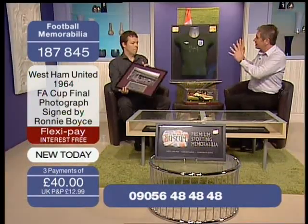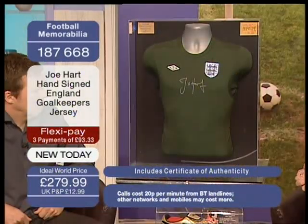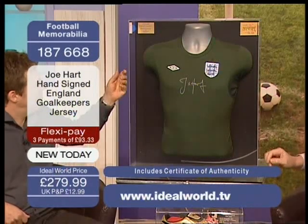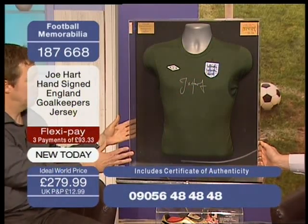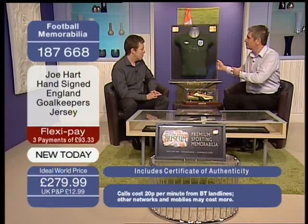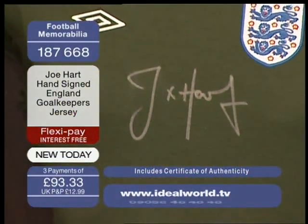What we're starting with in earnest comes in this acrylic presentation case. Tomorrow is the FA Cup Final, and Manchester City's goalkeeper Joe Hart — also England's number one — has signed this England replica jersey. These display cases are quite unique: a lovely deep acrylic display case with a mannequin torso that really sets off the piece nicely. It is on flexible payments — three FlexiPays of £93.33.